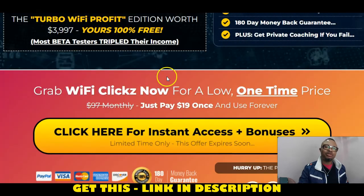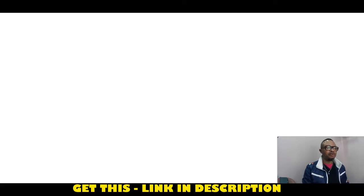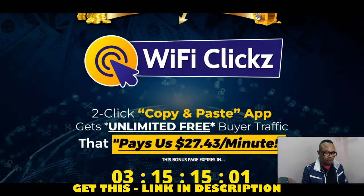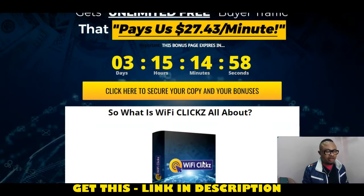When you use the link in my description area, that link will give you access to this product. When you click that link, it will bring you to the amazing bonus page I have for you. Any button like this one will take you to the checkout page. This yellow one will also take you to the checkout page.